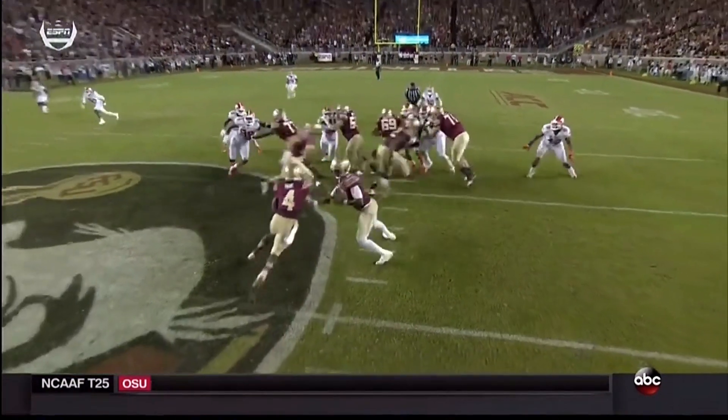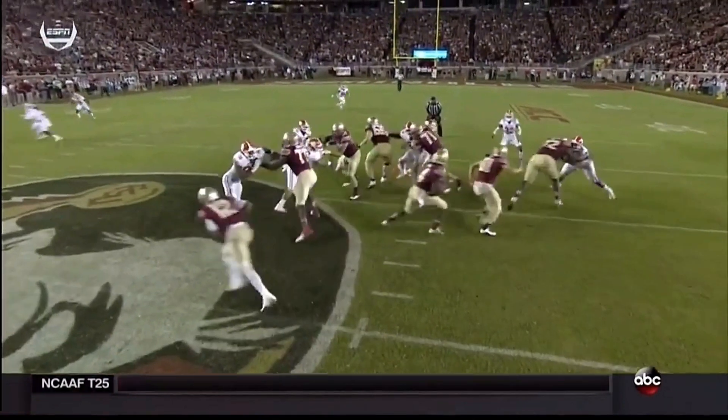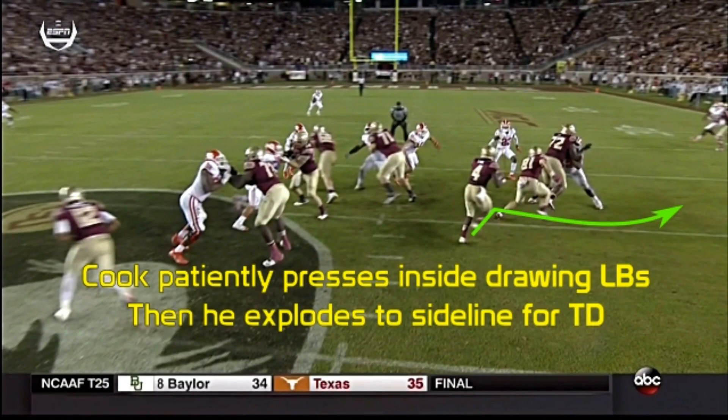We're giving Cook a late first round grade, and here's why. At Florida State, Cook ran a mixture of zone and gap style concepts. Cook is amazing at finding cutback lanes and runs with good forward lean.